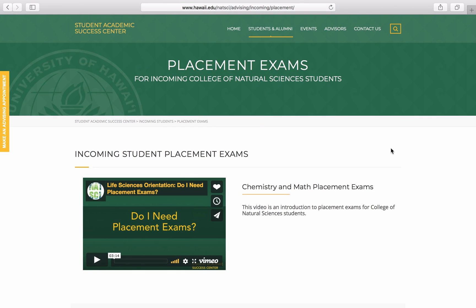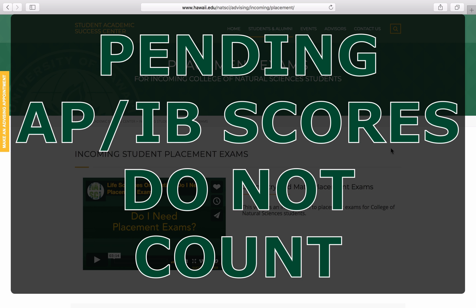Now that you know which subjects you need, the next thing you need to ask yourself is: have I earned any college-level chemistry or mathematics credits? I can't stress the importance of this enough. If you've just finished your AP chemistry or calculus exam this year and you're waiting for your scores, then you have not earned any credits yet, so that does not count.